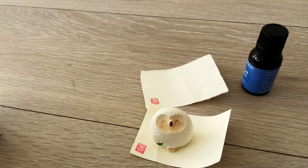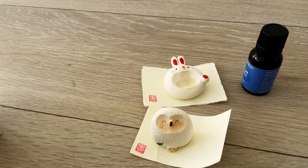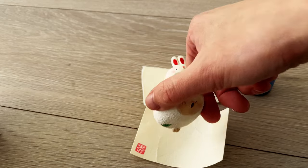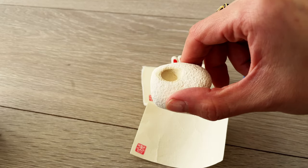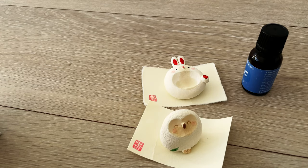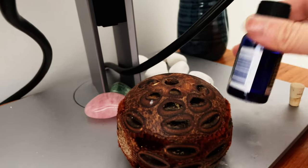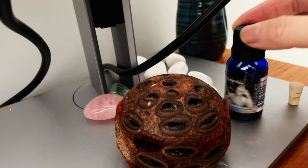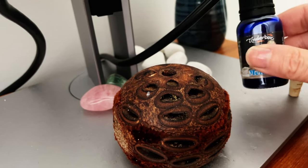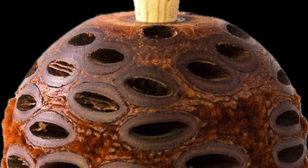Now, these fragrance rocks where you put essential oils are quite tiny but they're so cute. You do have to top them up, but that whole ritual of topping up the essential oil — there is just something very therapeutic in that ritual for me. So I actually don't mind topping up the essential oil once a week.